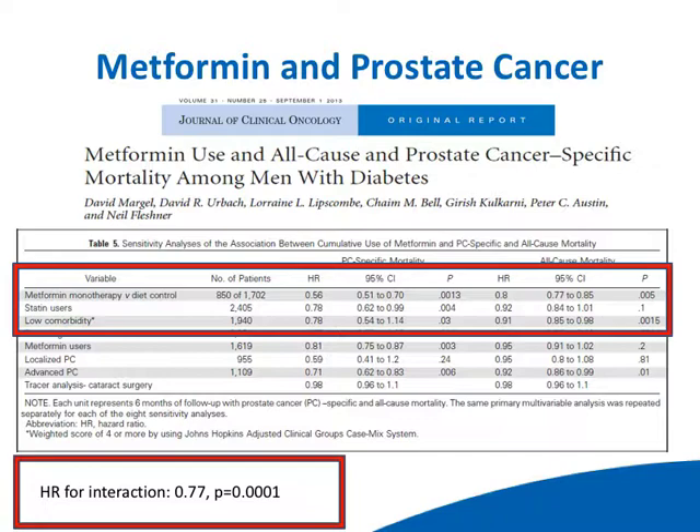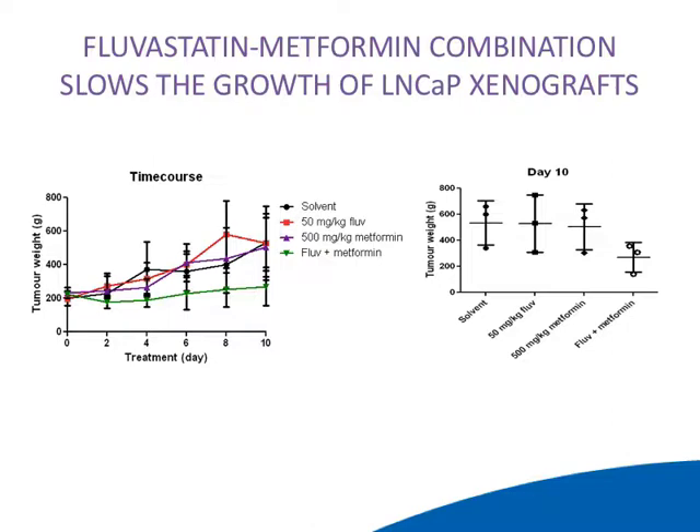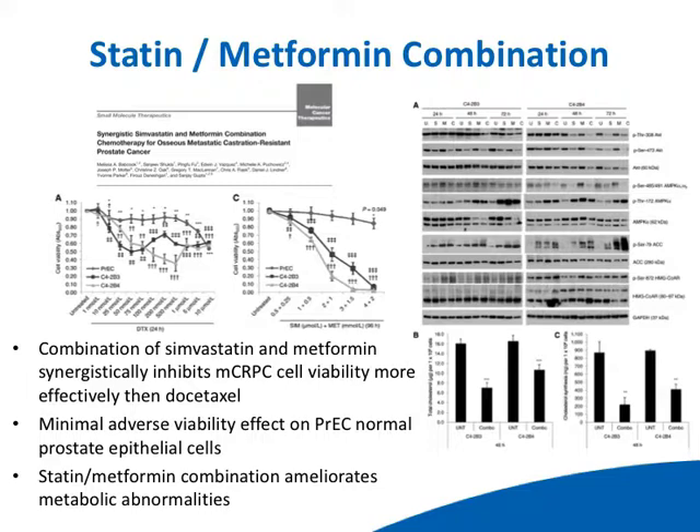Looking at basic lab data on the combination of statin and metformin: in a cell in vitro model, fluvastatin and metformin together do much better than either agent alone, with evidence of apoptotic activation. In xenograft models, fluvastatin and metformin suppress growth better than either agent alone. There was also an interesting paper by Babcock and colleagues showing that in the CRPC model, combination simvastatin and metformin was more effective than docetaxel — granted this is a model system, but docetaxel is a standard of care for CRPC.